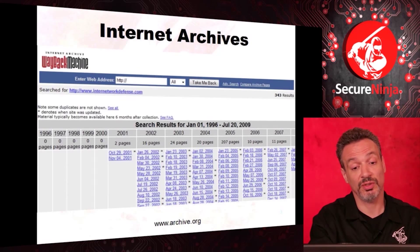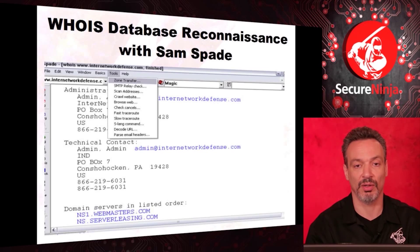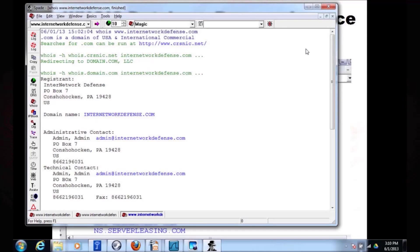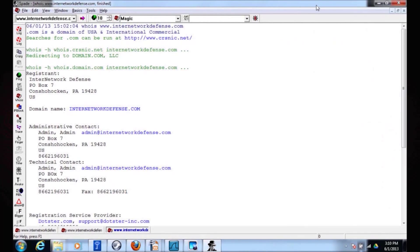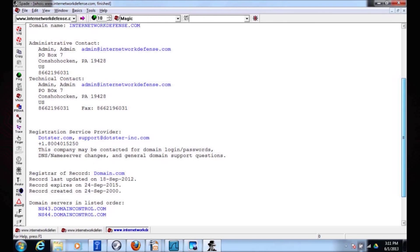For your test, historically there's always been a couple of questions on the archives, so remember archive.org. There are a lot of ways to query the WHOIS registrars. On your test you may have to do it from the command line, but Sam Spade is a very old tool that I love. It hasn't been updated in 13 or 14 years, but it does a lot of great stuff. Using Sam Spade, I looked up my website — who registered this domain name. Some people put in real contact information, which could be used for reconnaissance or social engineering. I also get a lot of other information, like the name servers.